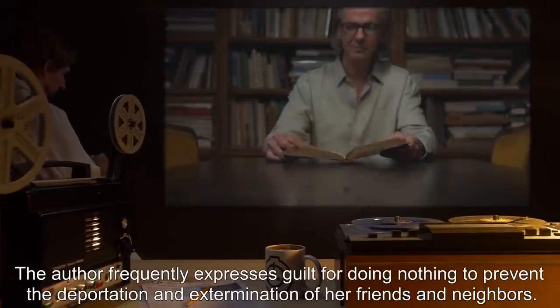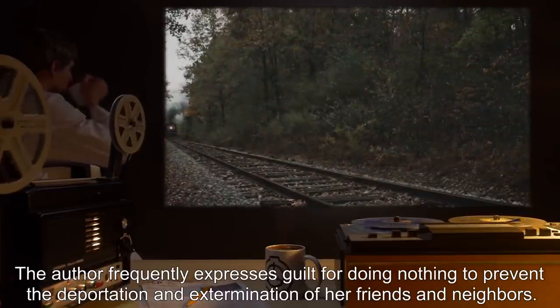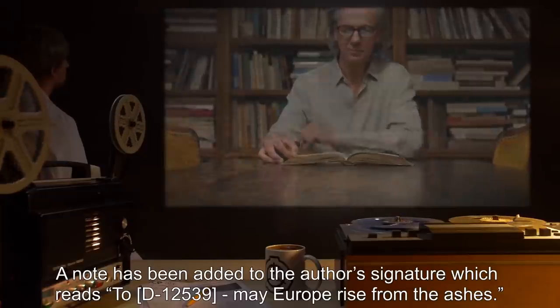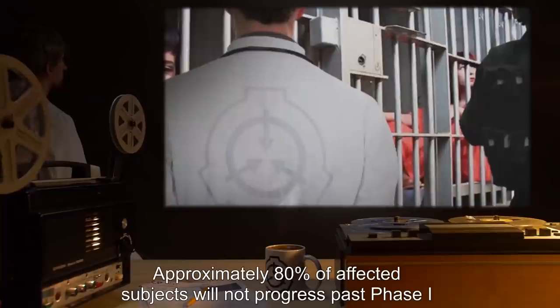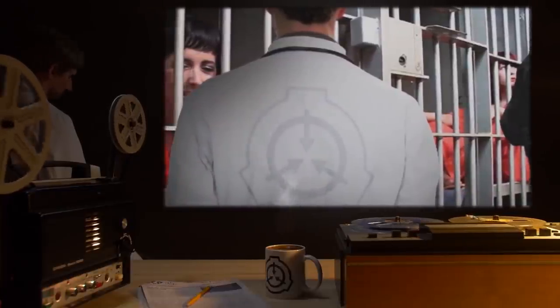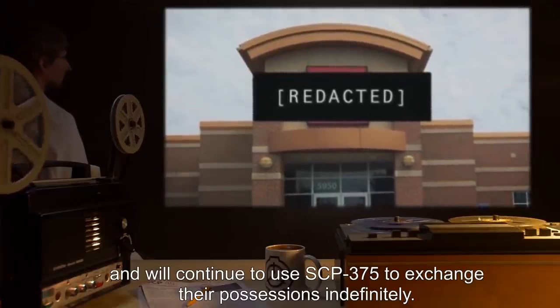The author frequently expresses guilt for doing nothing to prevent the deportation and extermination of her friends and neighbors. A note has been added to the author's signature which reads, 'To D-12539, may Europe rise from the ashes.' Approximately 80% of affected subjects will not progress past phase one, and will continue to use SCP-375 to exchange their possessions indefinitely.